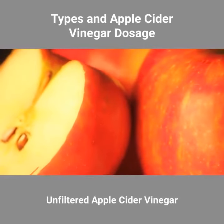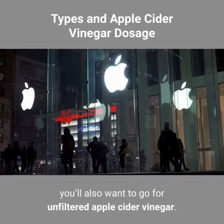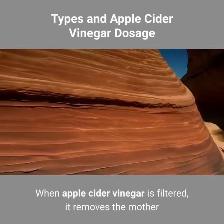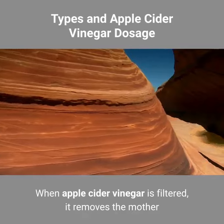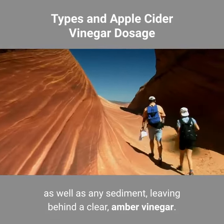Unfiltered apple cider vinegar. For most apple cider vinegar uses, you'll also want to go for unfiltered apple cider vinegar. When apple cider vinegar is filtered, it removes the "mother" as well as any sediment, leaving behind a clear amber vinegar.